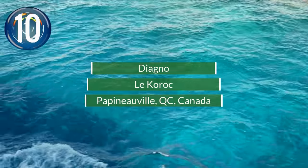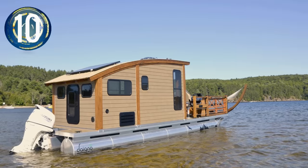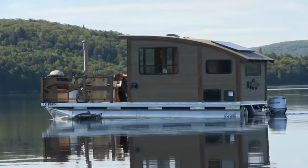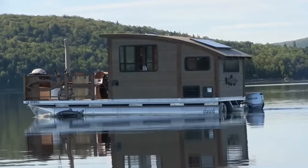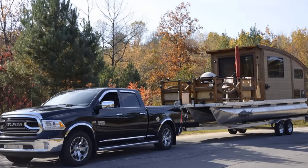Number 10. This quaint little wooden cabin looks like it could be tucked away in the mountains with its walls of cedar and plywood, but it is ready for the open water. The Le Coroc was designed by Quebec boat builder D'Agno.